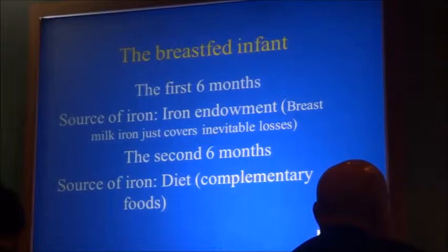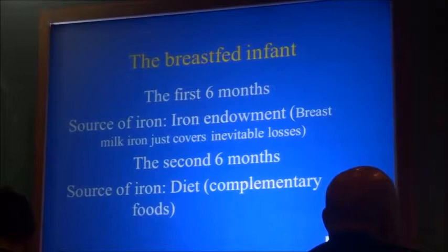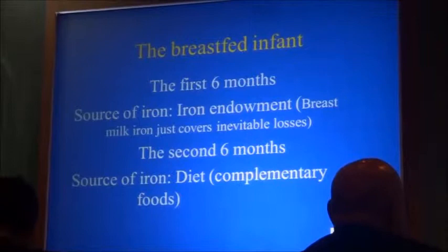So, here we are: in the first six months, the source of iron is largely the iron endowment, but it may not be enough for all babies for the first six months. In the second six months, the source of iron has to be the diet, because human milk does not provide enough to make the increase needed — that amounts to about 150 to 170 milligrams over about eight months.